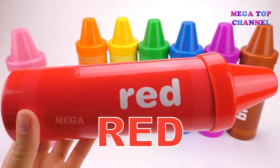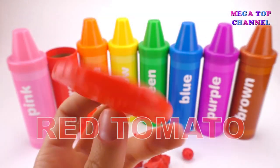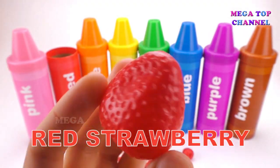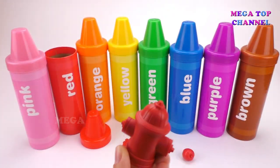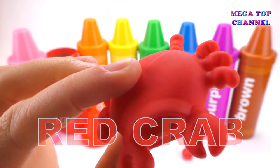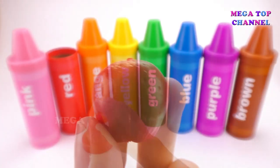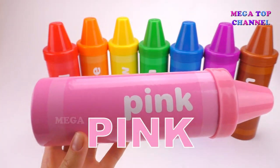Red. Red Tomato. Red Strawberry. Red Fire Truck. Red Fire Hydrant. Red Crab. Red Apple.